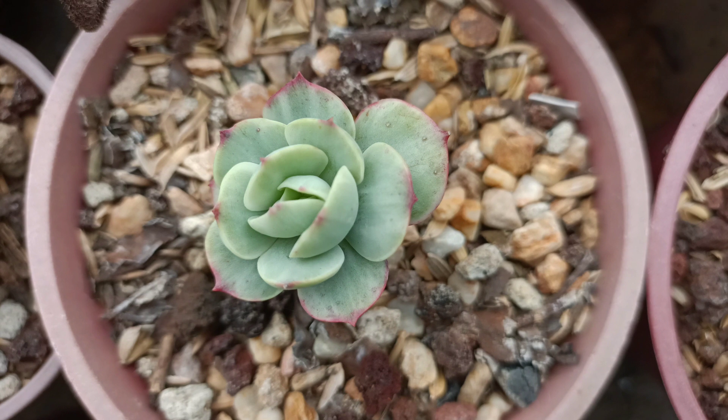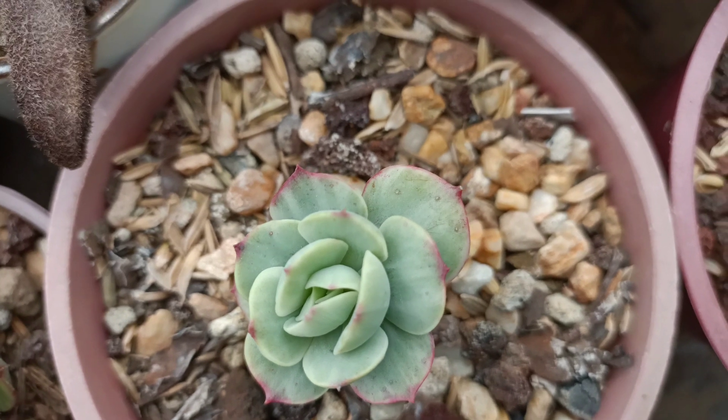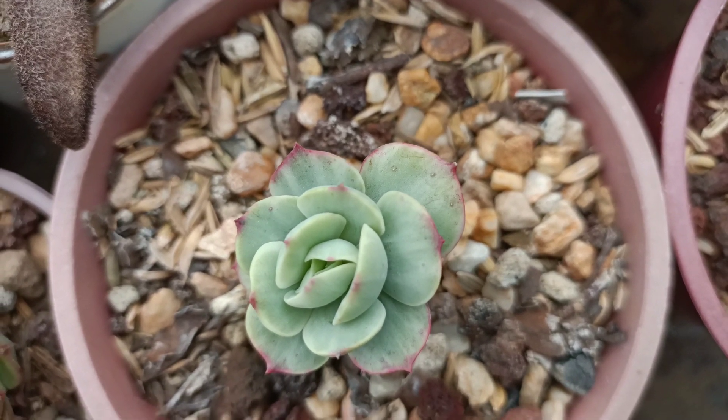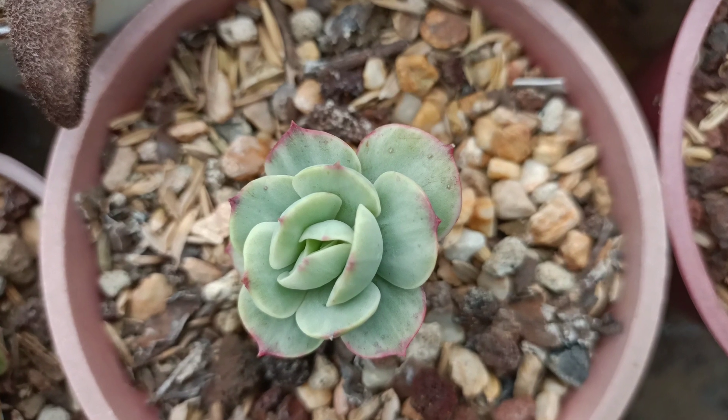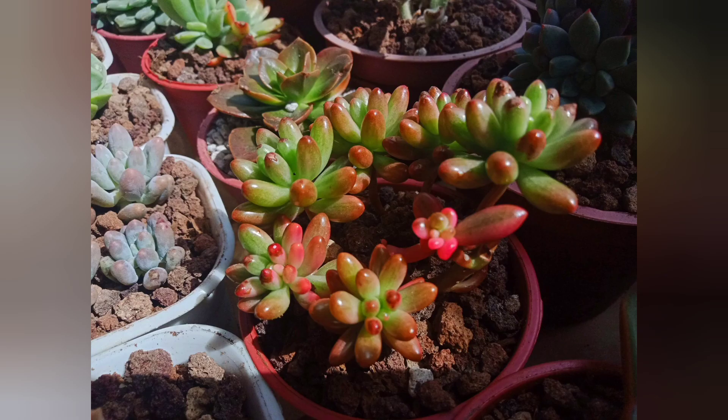When variegated succulents are stressed, the variegation will then be covered by anthocyanin. For example, we have our sedum aurora right here. When it is not stressed, you can see the variegation — white mixed with light green. But when they are stressed, the white color will turn pink and the light green color will turn red, which makes it really lovely and adds some color to your collection.